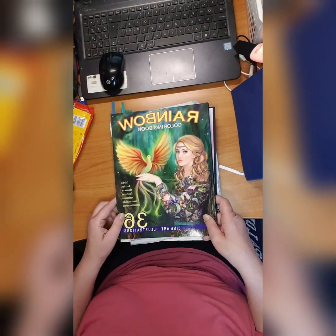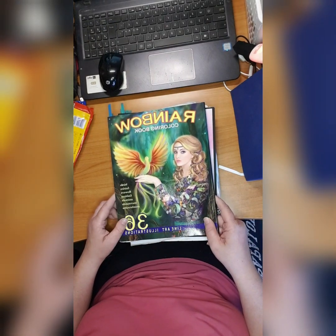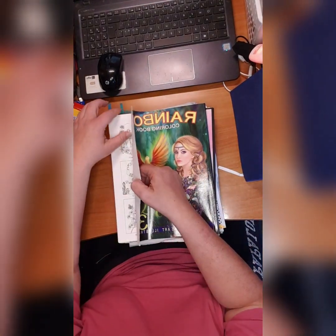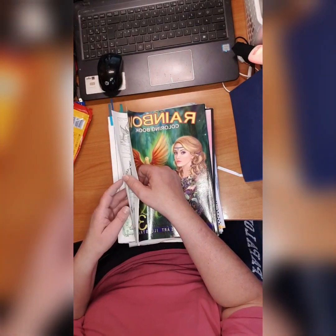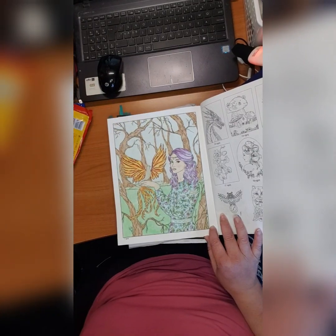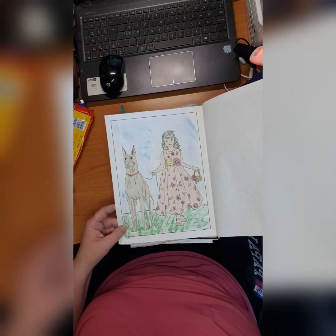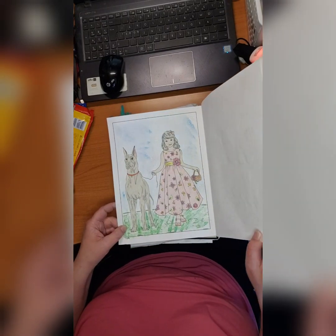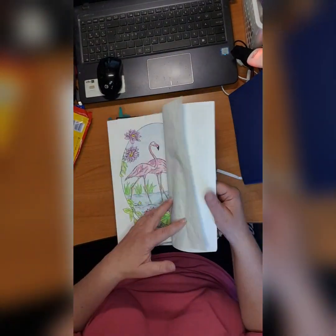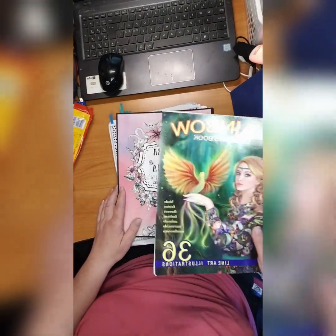Then we have Alena Lazareva's 'Rainbow Coloring Book' — I love this book as well. It's line art; she has grayscale and line art. I did this first page a little bit, and then I did this one on the moire. I love this book — Rainbow Coloring Book. It's pretty good, you can use anything. It's a little crinkly but who cares about a little crinkling.